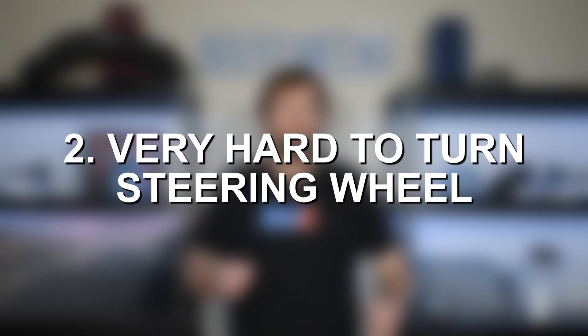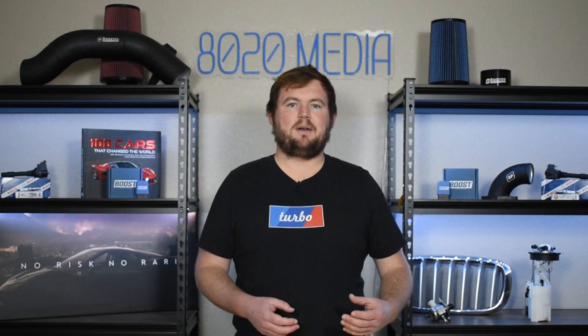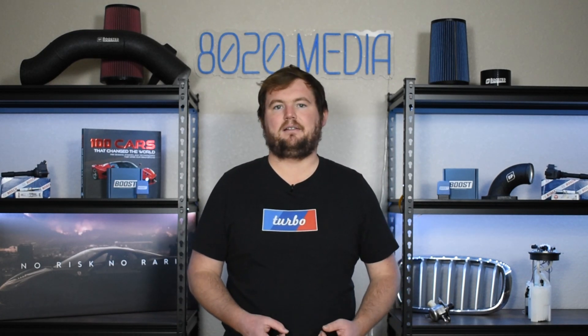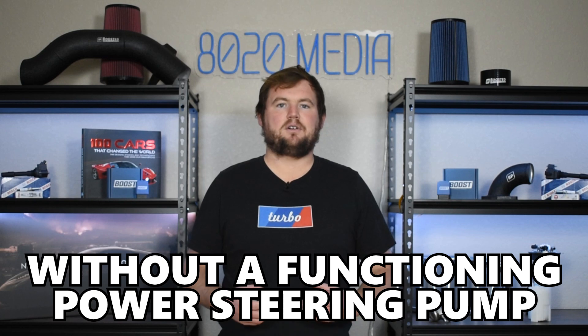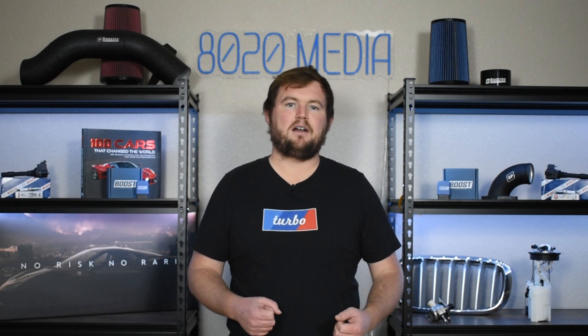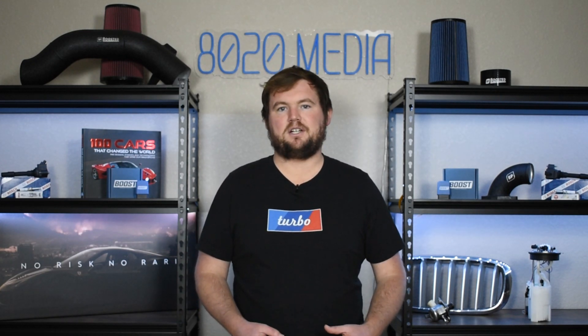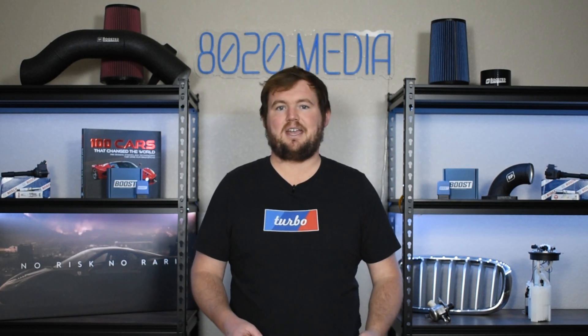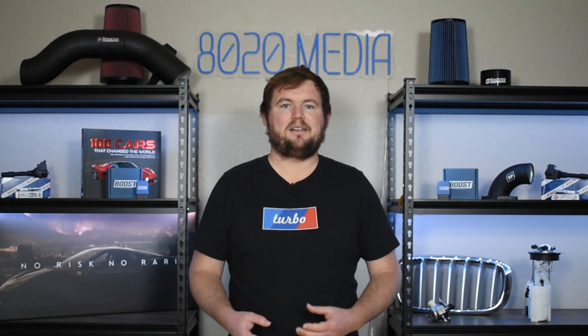Moving on to our second common sign and symptom, we have that the steering wheel is very hard to turn, especially at lower speeds. Without the power steering pump, it can be very, very hard to turn the steering wheel and will require a lot of force to do so, especially at lower speeds. If you've ever driven a vehicle with no power steering system at all, you likely know how challenging it can be to get that wheel to turn, especially if you're sitting at a dead standstill or idling at a couple miles an hour.